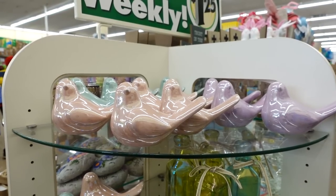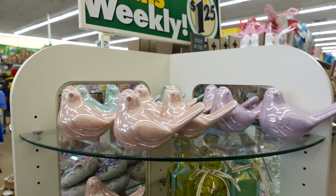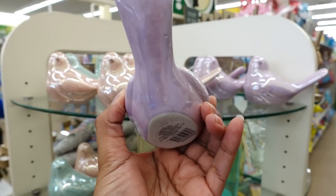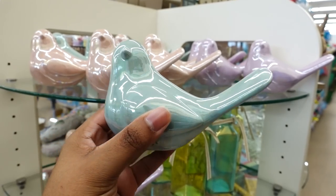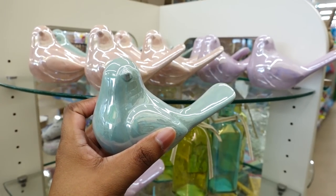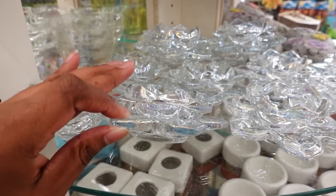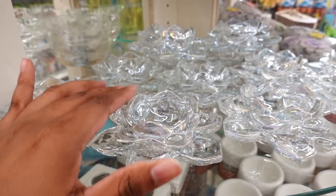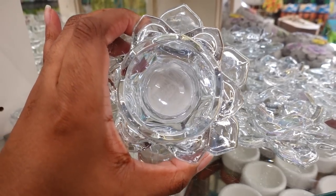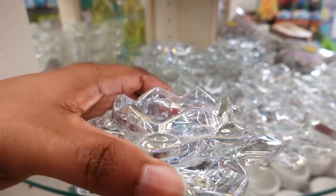What's new this week on the round table are these ceramic birds — they come in pastel colors. This bird is so cute. They also have this color, and this color too. They also have these flower tea light holders. This is glass and it's really cute. I like when it reflects and you see the rainbow colors in it.